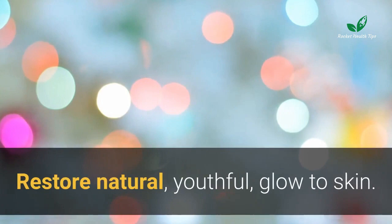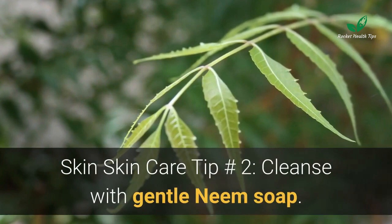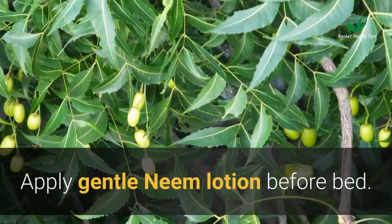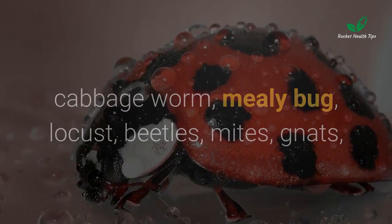Restore a natural youthful glow to skin. Skin care tip number one: exfoliate dead skin cells with a gentle neem body scrub. Skin care tip number two: cleanse with a gentle neem soap. Skin care tip number three: moisturize — apply a gentle neem lotion before bed.